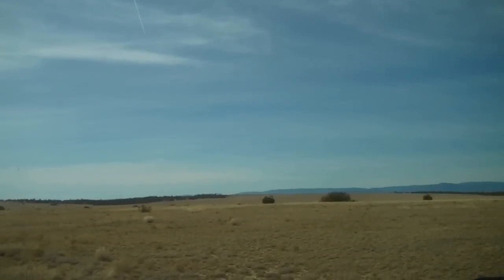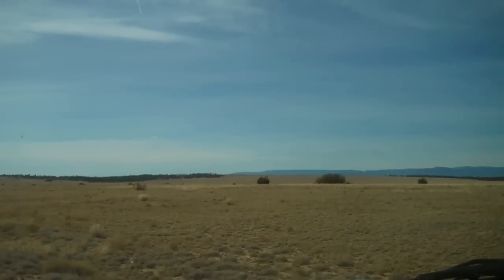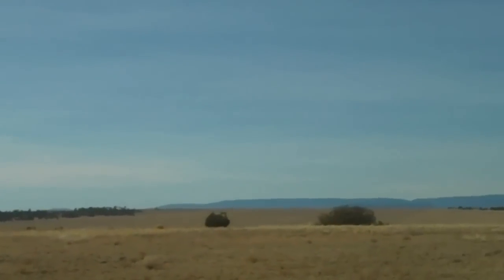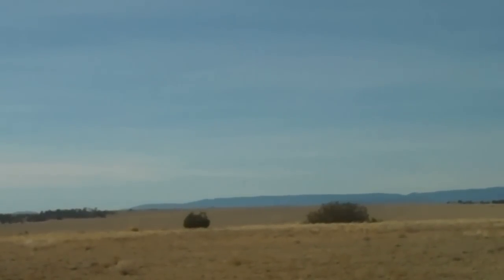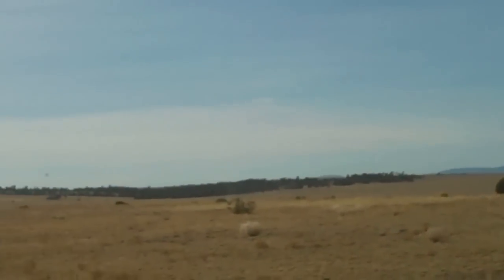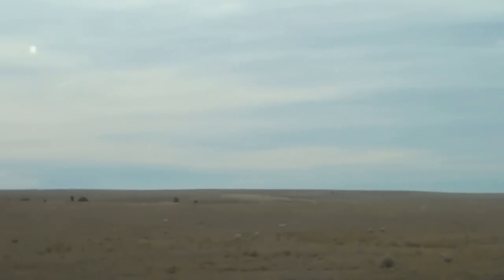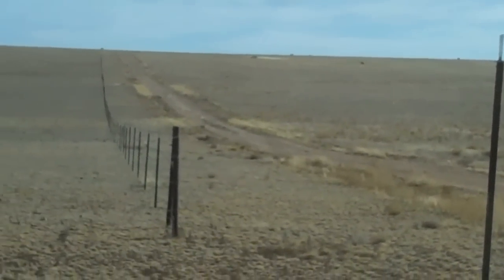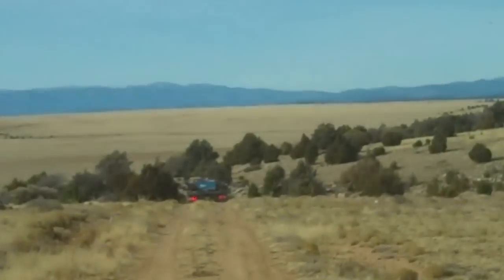Here we are at the northern boundary, about a third of the way between the east end and the west end. We're looking out there in the distance, pretty much to that rise before the mountains. The land goes beyond that — it's about four miles from one end to the other. Everything we're looking at here, all the way back around and all the way up over the top of that ridge and down the other side, is part of the property.